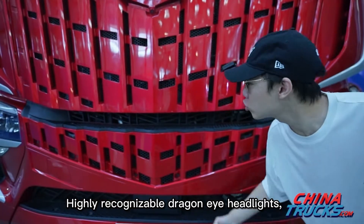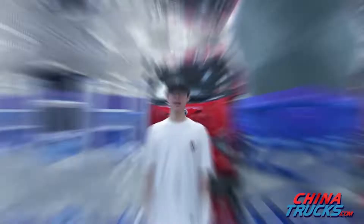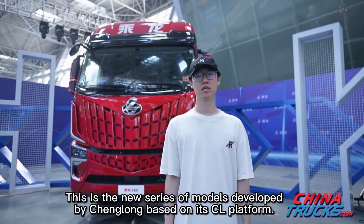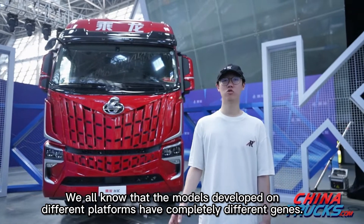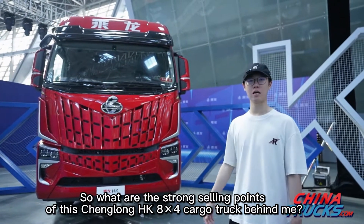Highly recognizable dragon eye headlights and a vertical symmetrical grille — can you guess what kind of vehicle it is? This is the new series of models developed by Chenlong, based on its CL platform. Models developed on different platforms have completely different genes.